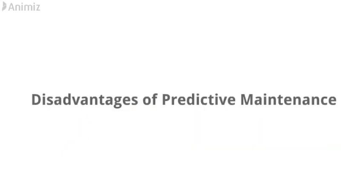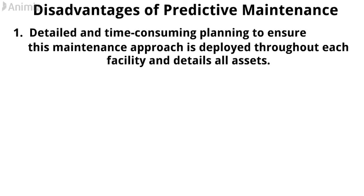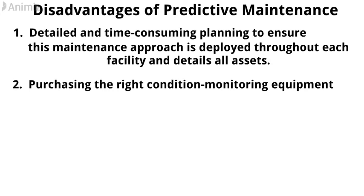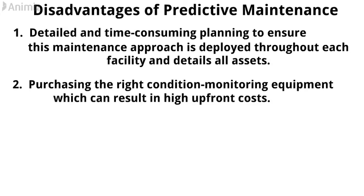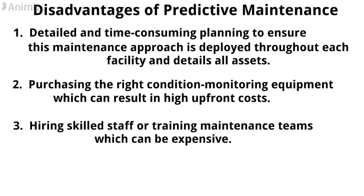The disadvantages of predictive maintenance are: 1. Detailed and time-consuming planning to ensure this maintenance approach is deployed throughout each facility and covers all assets. 2. Purchasing the right condition monitoring equipment, which can result in high upfront costs. 3. Hiring skilled staff or training maintenance teams, which can be expensive.